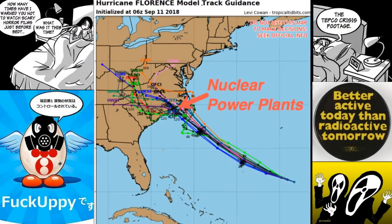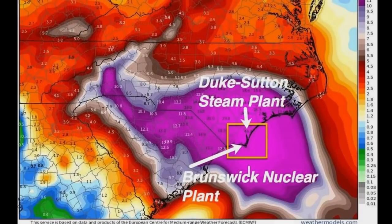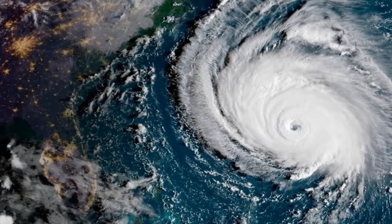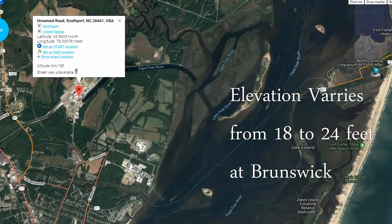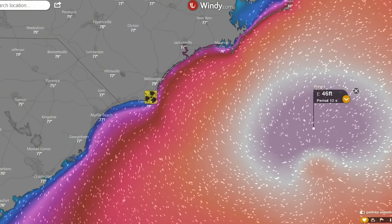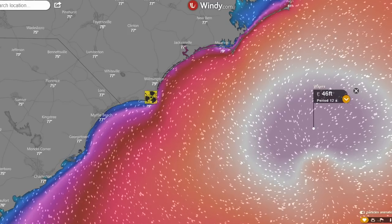Brunswick's nuclear power plant is in the bullseye today. The wind and the waves have picked up considerably, and Brunswick will likely be flooded before the eye even arrives. Brunswick's Mk.1 reactors are similar to the Fukushima Daiichi design. The plant is only 20 feet above sea level and less than a mile from the coastline. Looking directly at the nuclear power plant location, it sits at 18 feet elevation, and the wave height forecast is 46 feet — so this place is going to be flooded before those waves even arrive.